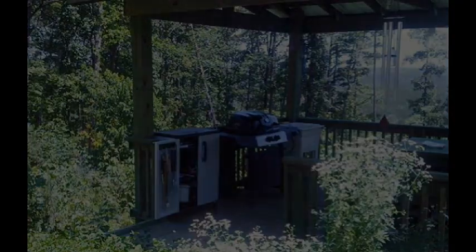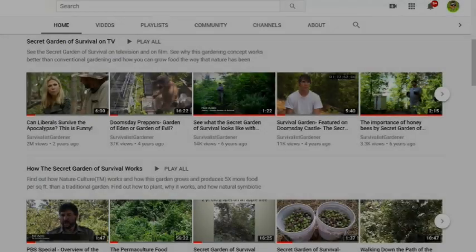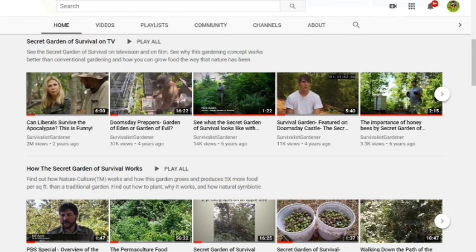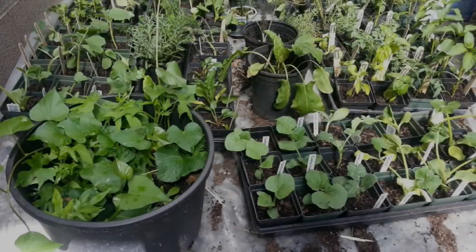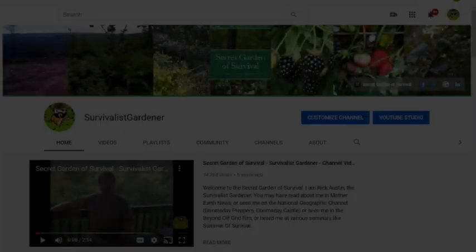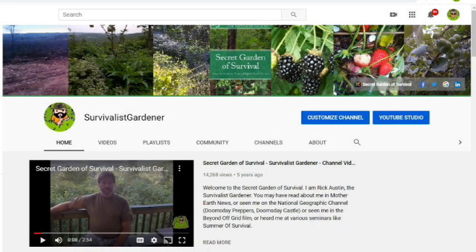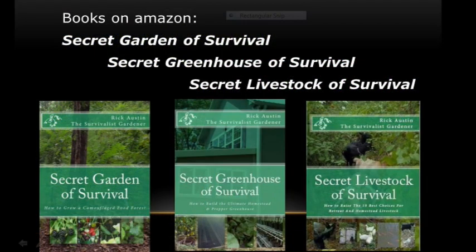To learn more about how we manage our sustainable off-grid homestead and retreat, take a look at our 150-plus videos on everything from growing our permaculture food forest to our year-round sustainable greenhouse to how we raise our sustainable livestock that lives off the land just like we do. Subscribe to this channel to be alerted each time a new video is posted. You can also get my books on Amazon, Barnes & Noble, Nook, and Kindle.